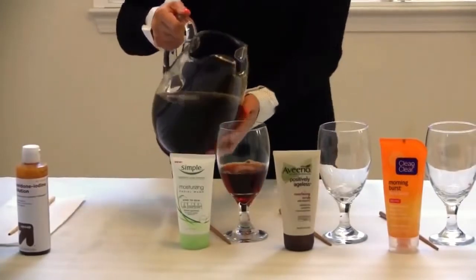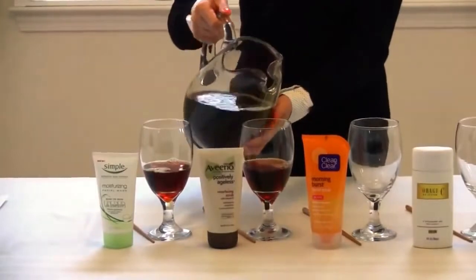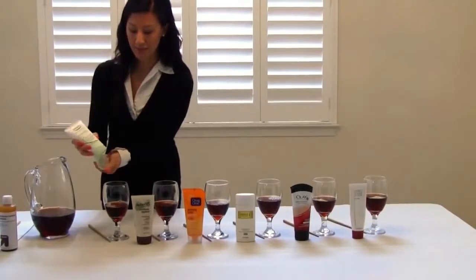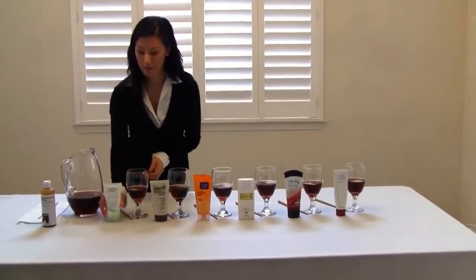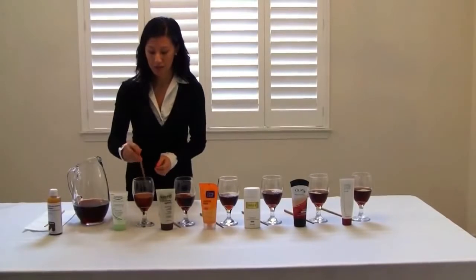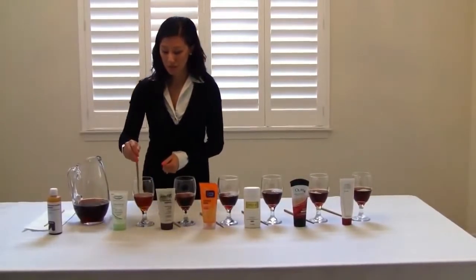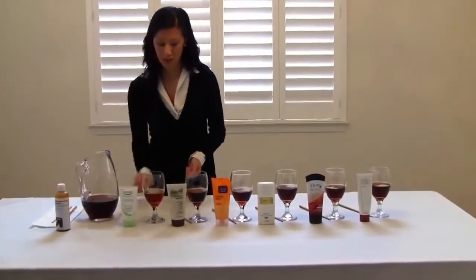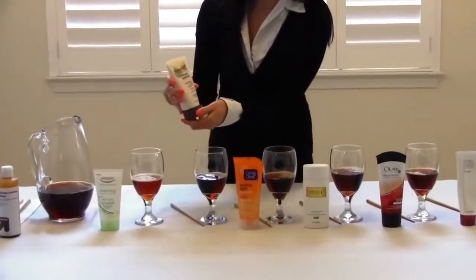We're going to test how each face wash neutralizes these free radicals. This one has vitamin C goodness in it, and we're going to use as much as you would to wash your face. We'll stir this around and see how well it neutralizes the free radicals. It looks like it cleared up just a little bit, but it's still a little brown.